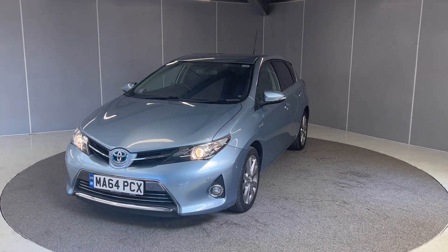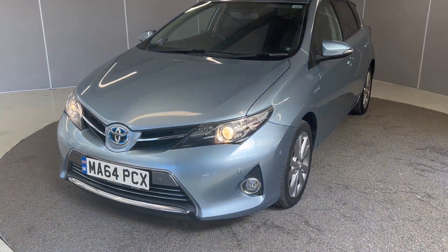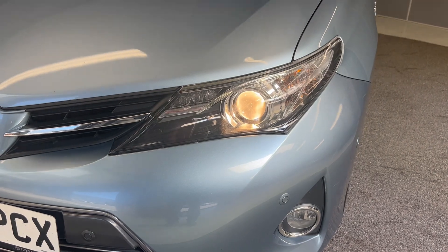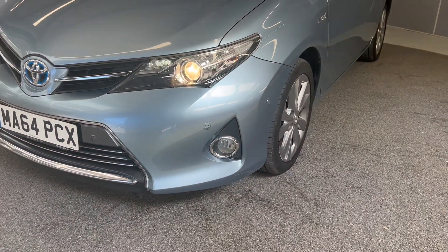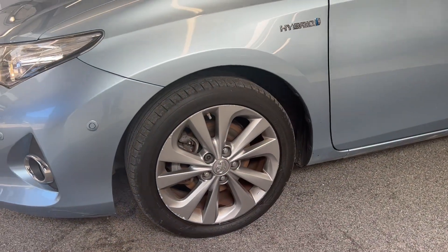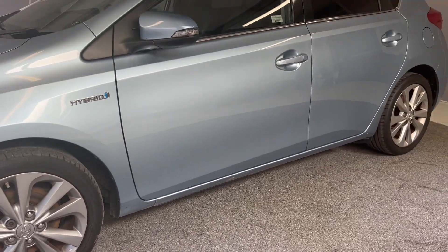So firstly, it's finished in this blue metallic paint, which is an optional extra. You've got the halogen headlights at the front with the LED daytime running lights. You've also got front sensors on here and front fog lights. You've got the 17 inch silver alloy wheels, which you can see are all in great condition.